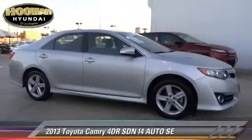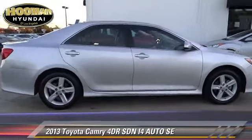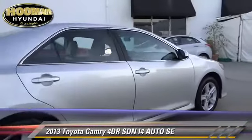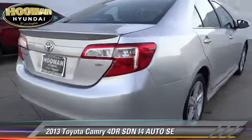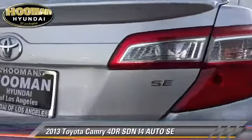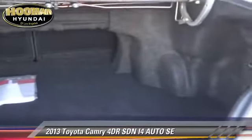The 2013 Toyota Camry SE. With an automatic transmission, this front wheel drive sedan with fewer than 40,000 miles on the odometer is well equipped. This Toyota features dual front airbags, alloy wheels, and tilt wheel.